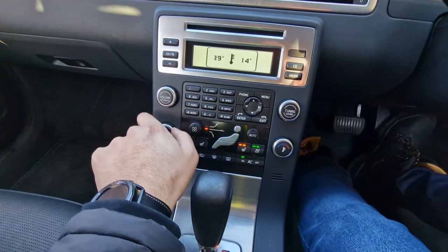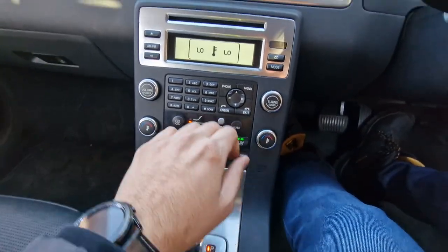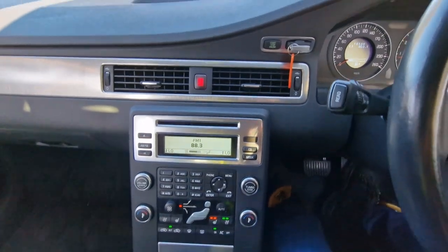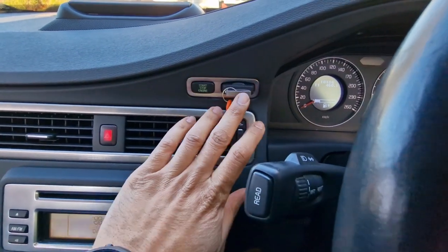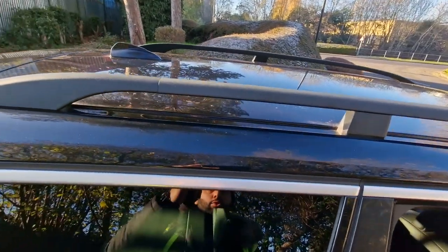Just turning the heating down so the air conditioning can kick in — and that's kicked in there straight away, nice and cool, perfect for the summer months ahead. You've also got your push start/stop engine with the key that goes into the slot, and a roof rack which is perfect if you want to carry extra luggage.